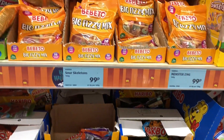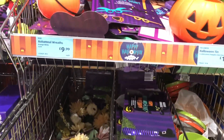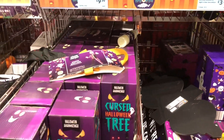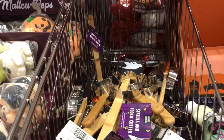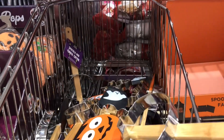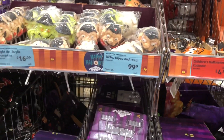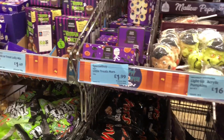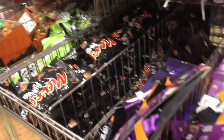And now on to having a look at the Halloween range. I did like these — they were like a wooden spoon with a cutter on. £2.99.